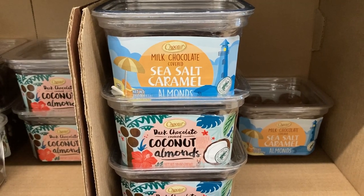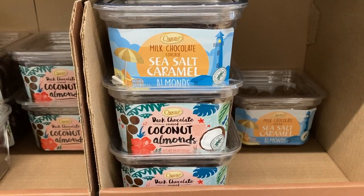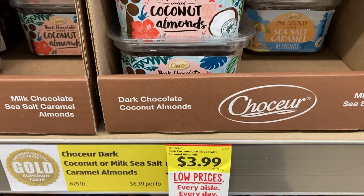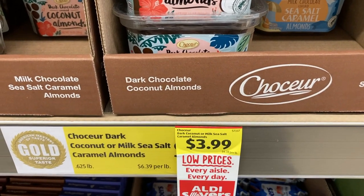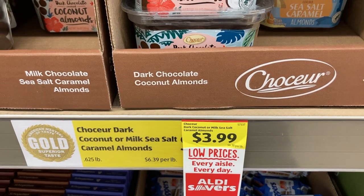Next I tried the milk chocolate sea salt caramel almonds and the dark chocolate coconut almonds. These are a great sweet treat to have in my fridge just to snack on. I thought the coconut almonds might be similar to the ones I've had from Costco before. They're not quite as decadent but they do both taste really good.